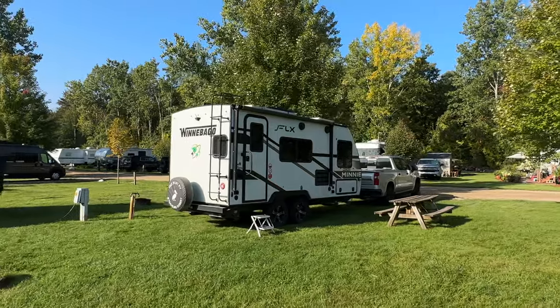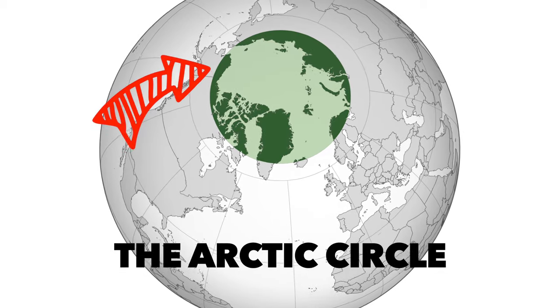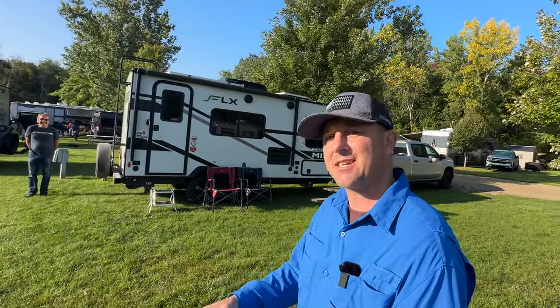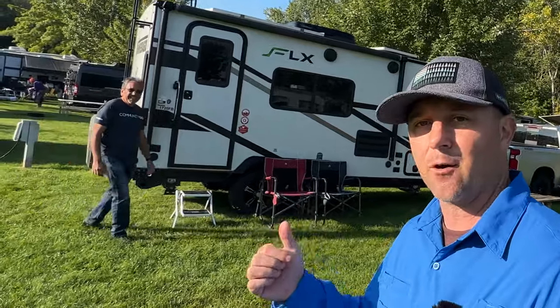Hey guys, welcome back! This morning I ran into Robert, who loves exploring the world in his RV. Robert is a busy man who recently traveled to the Arctic Circle, and he's about to hit the road, so he's in a big rush — but he's going to give us a quick tour of his mini micro Winnebago RV.